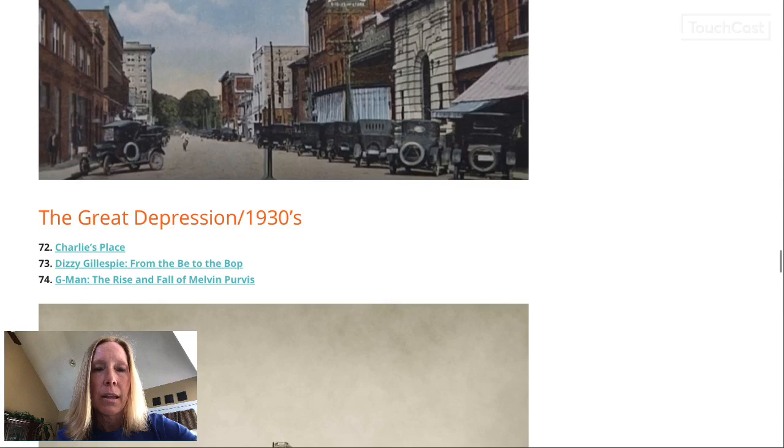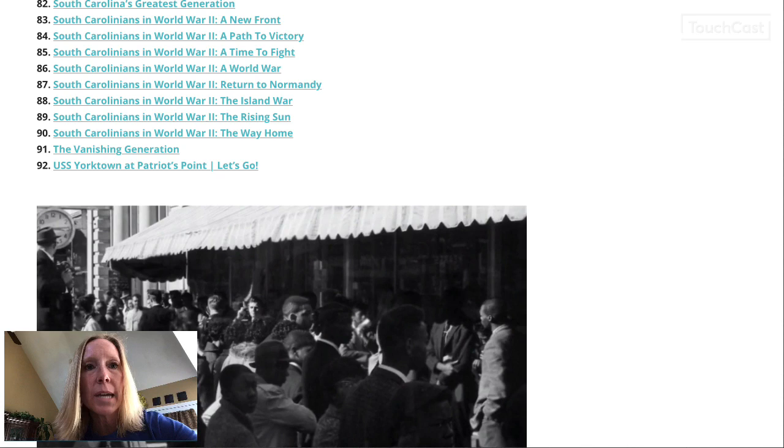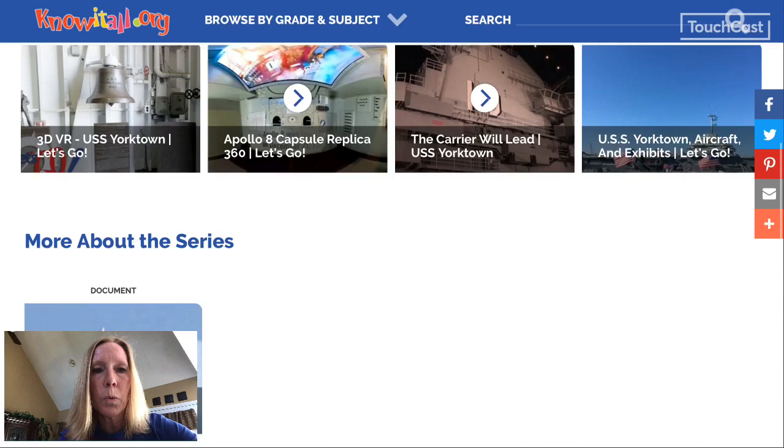I'm just going to click on one to show you what they have. This is the USS Yorktown at Patriots Point. If you've ever been to Charleston, you may have been to Patriots Point before — the USS Yorktown is docked in the harbor there. There are pictures and videos and other things there.